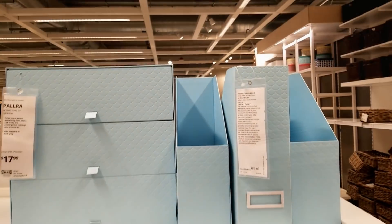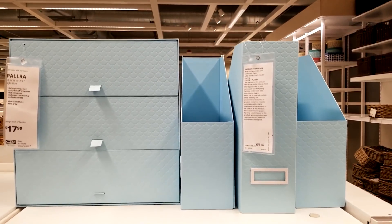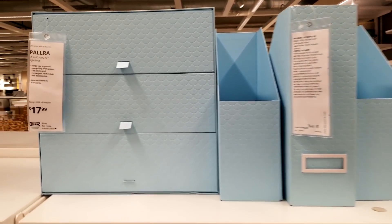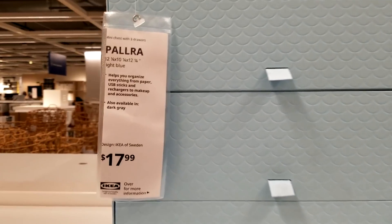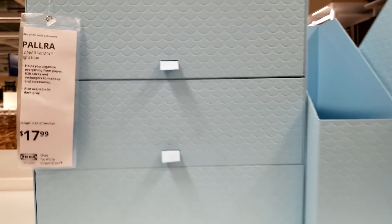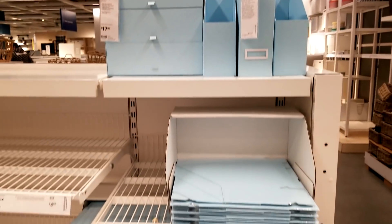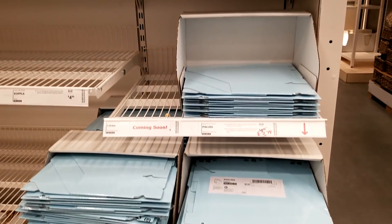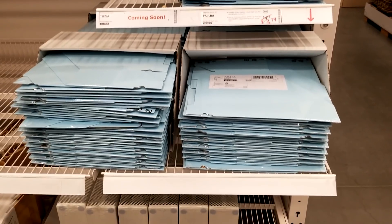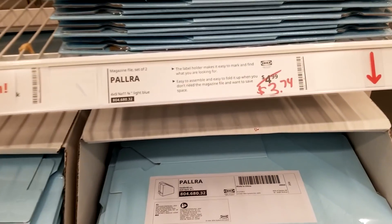I was so excited to see these. They're a little bit brighter than the ones I have — more of a baby blue, less of a Tiffany blue or robin's egg blue. This is called the Palra. I did see these a couple of months ago and it looks like they might be discontinuing these already because some are marked down. I'm hoping they just have excess inventory and aren't getting rid of the blue, but if you're interested, order now.